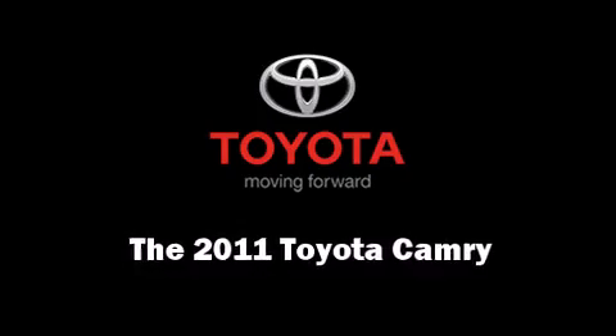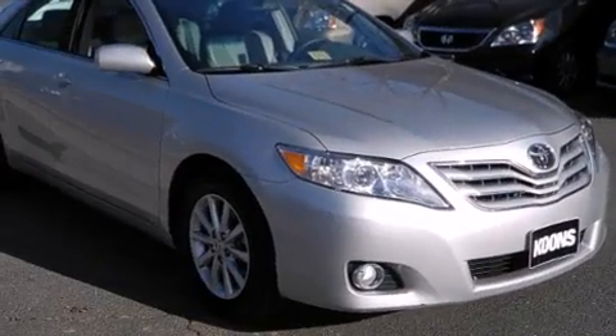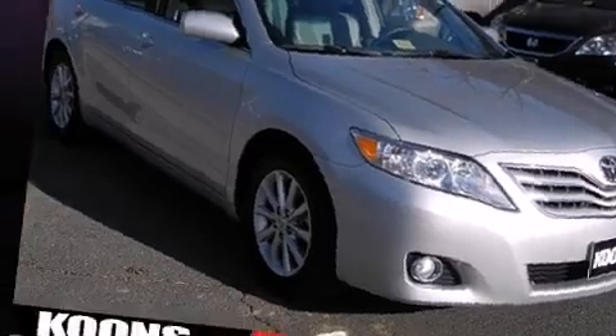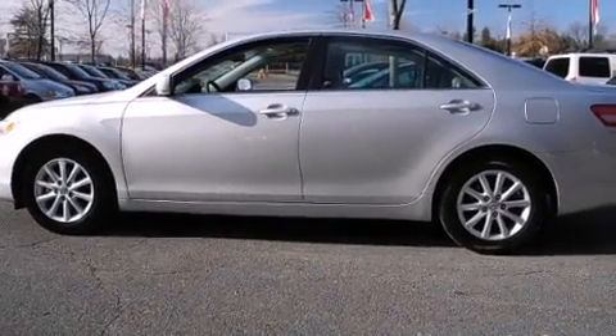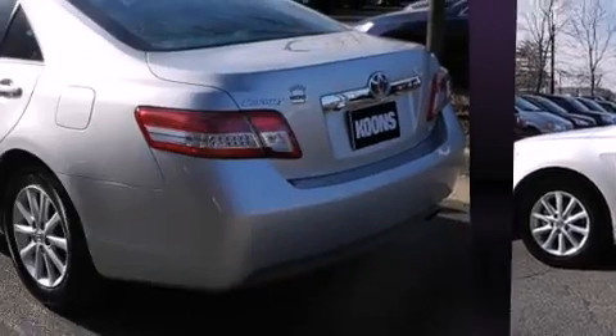Step into the 2011 Toyota Camry. This four-door, five-passenger sedan still has less than 25,000 miles. Under the hood, you'll find a four-cylinder engine with more than 150 horsepower, providing a smooth and predictable driving experience.